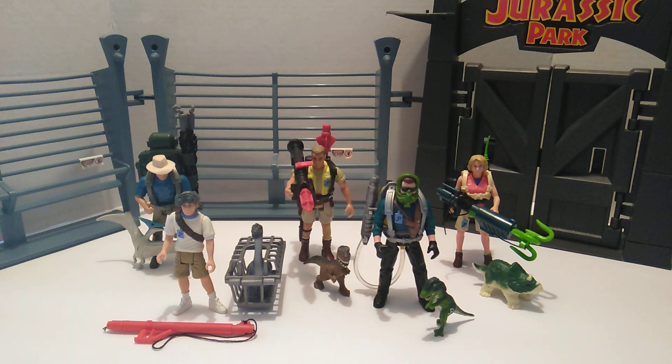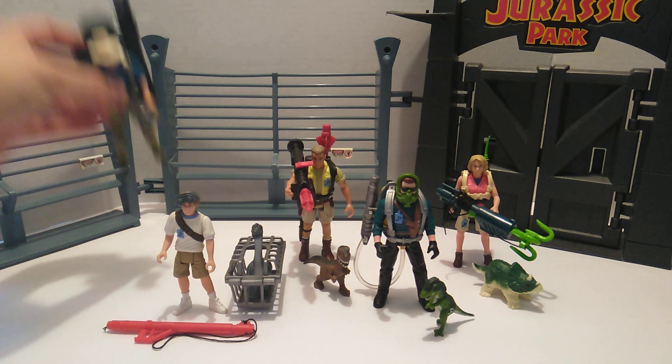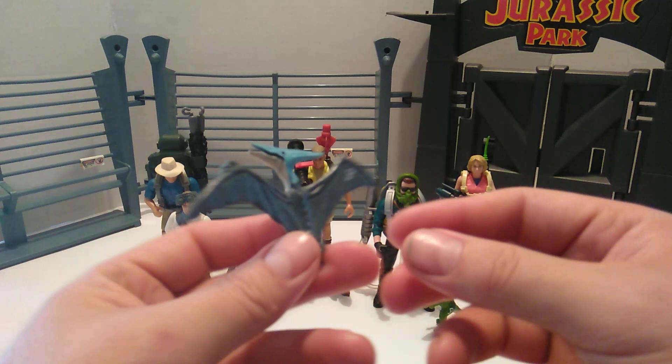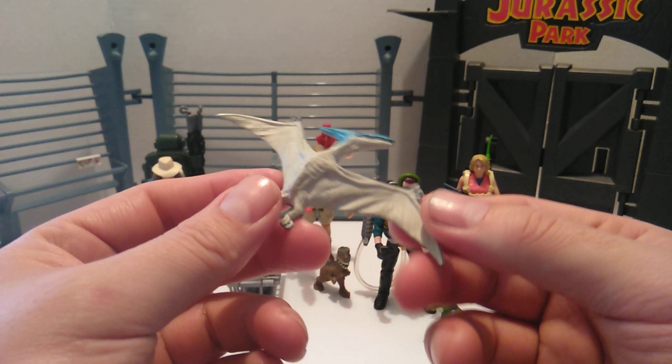The first figure I want to look at is none other than Alan Grant. Alan Grant right here comes with a hatchling — a pteranodon hatchling. Very nice mold.